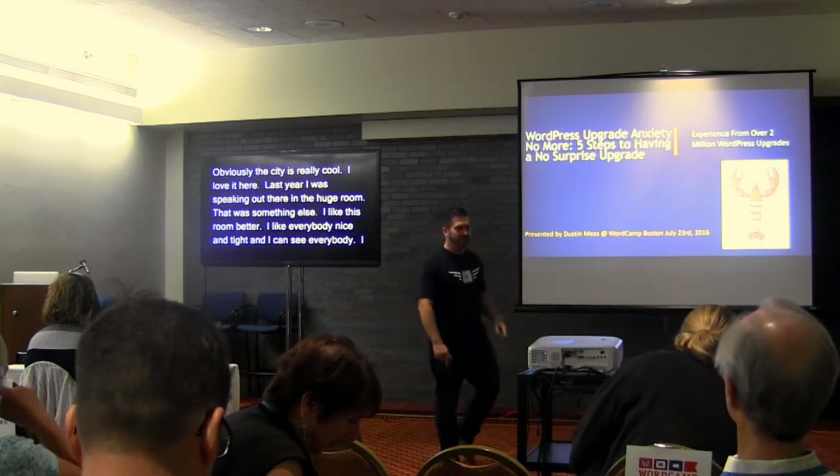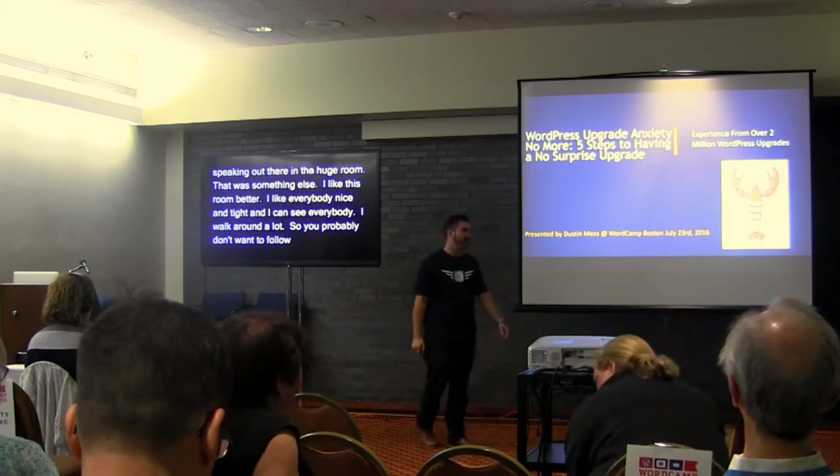I walk around a lot, so you probably don't want to follow my face — maybe more follow the slides.